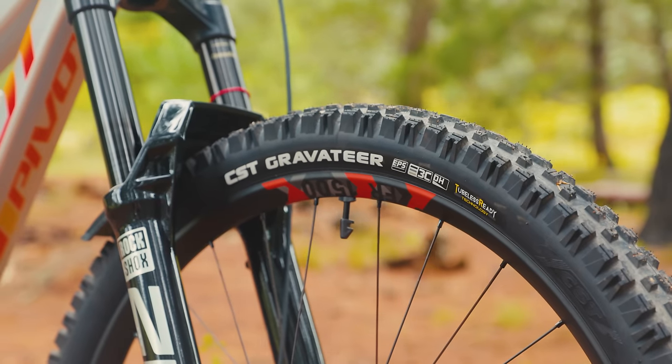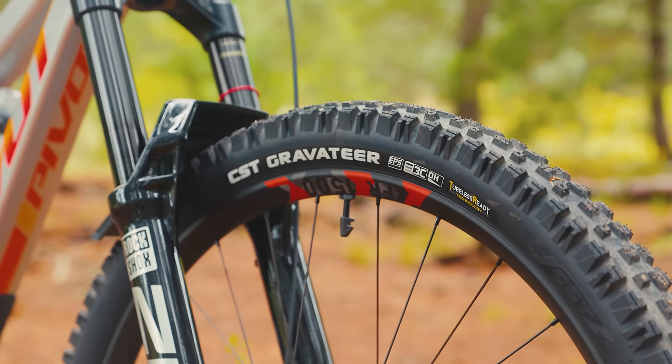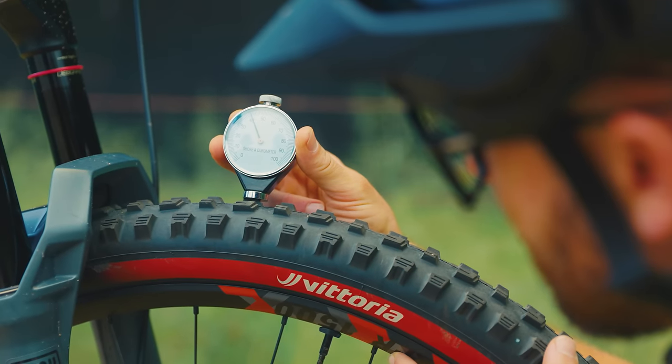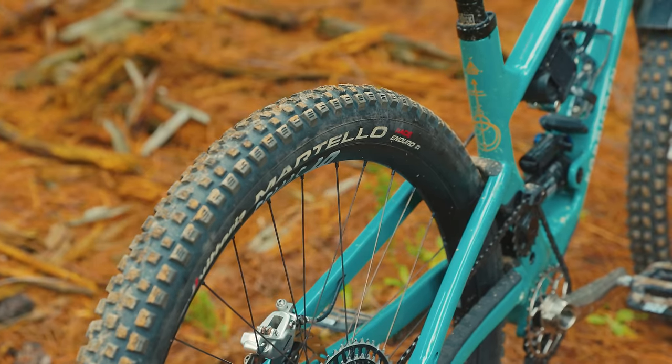Throughout these reviews, you'll hear us talk a lot about chemical and mechanical grip. Chemical grip is the grip from the rubber compound on the trail — a really soft tire is typically great on hard pack trails, wet roots, and rocks, but wears out faster, while a hard tire lasts longer and rolls faster. Mechanical grip comes from the tread pattern — a tire with big, tall tread really digs into soft soils, whereas a complex, close, low tread pattern is much faster and grippier on hard pack terrain.